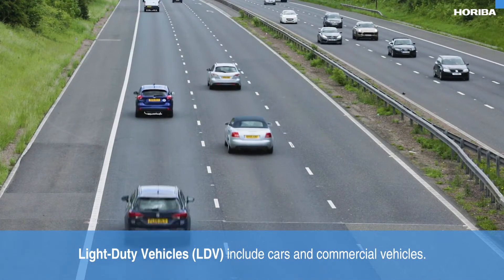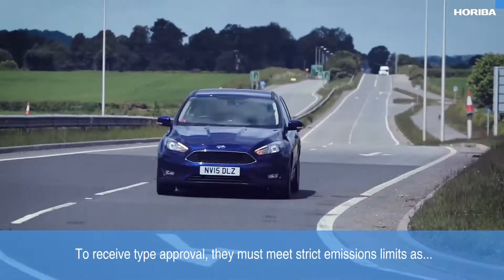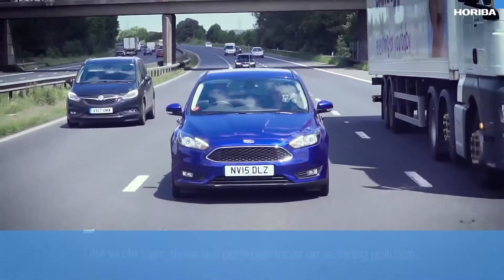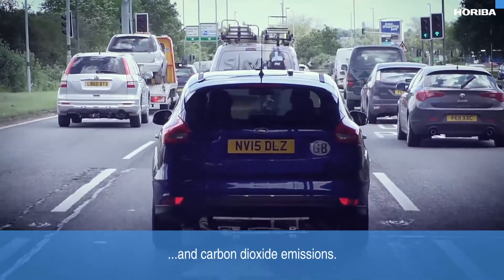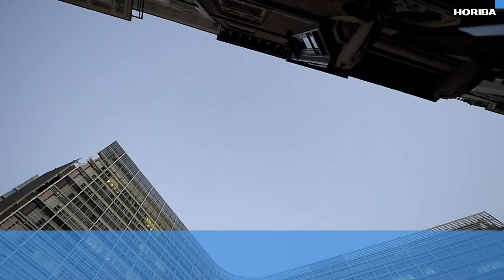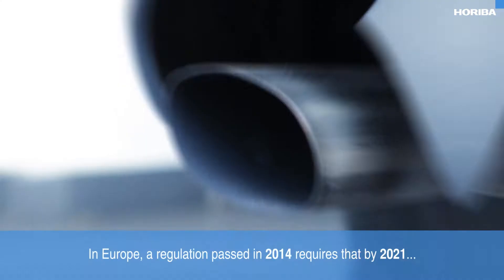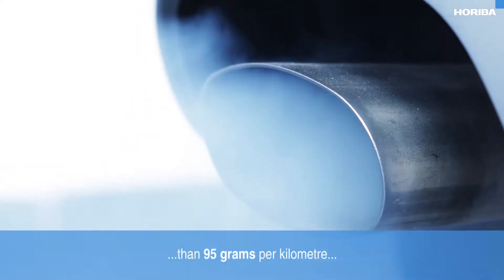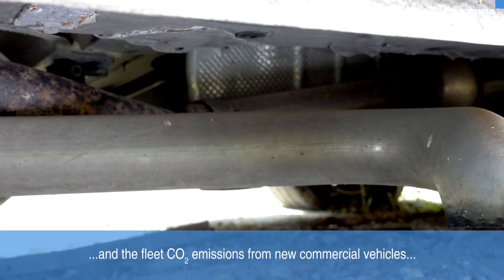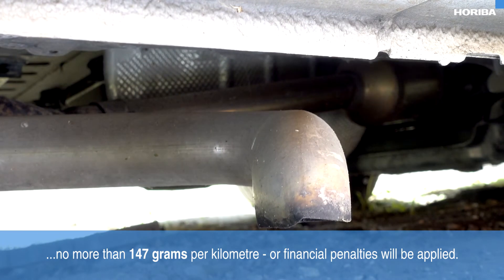Light duty vehicles include cars and commercial vehicles. To receive type approval they must meet strict emissions limits, as worldwide there is a particular focus on reducing pollution and carbon dioxide emissions. In Europe, a regulation passed in 2014 requires that by 2021 the manufacturer's fleet CO2 emissions of new cars be no more than 95 grams per kilometer, and new commercial vehicles no more than 147 grams per kilometer, or financial penalties will be applied.